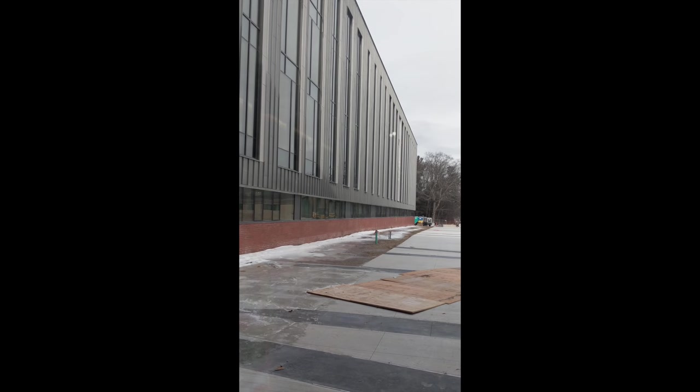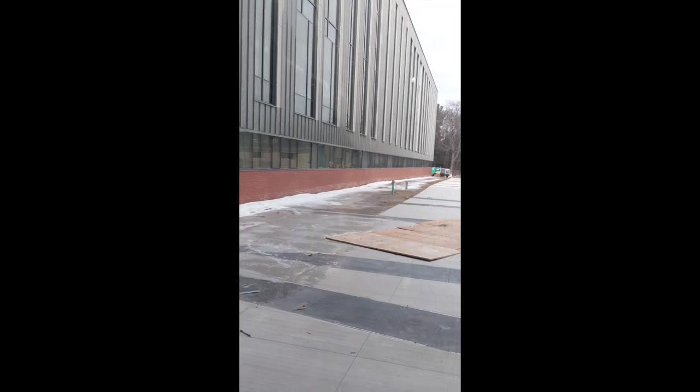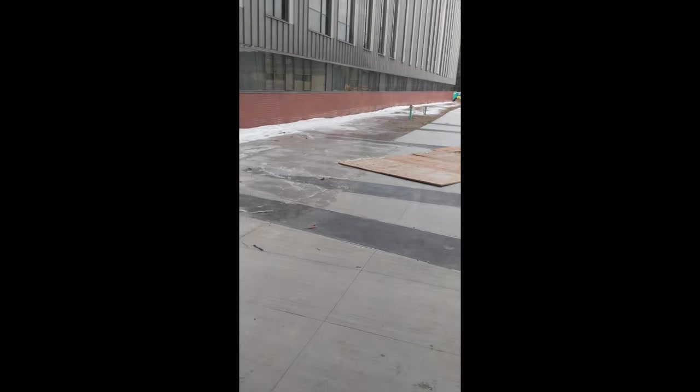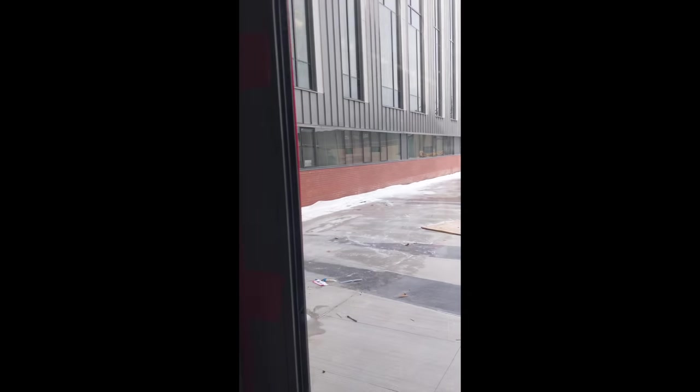This is the commons entrance. This is the entrance on the north side of the building, coming from the brick side of the school. When you walk in here, you're walking in on the ground floor, which is different from the main entrance which walks in on the first floor.